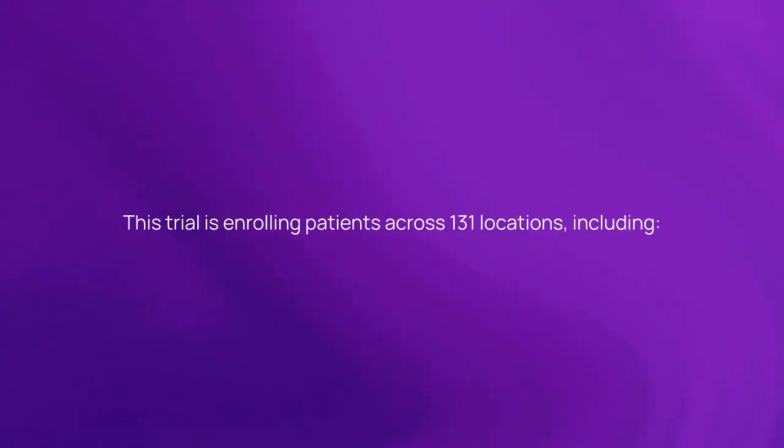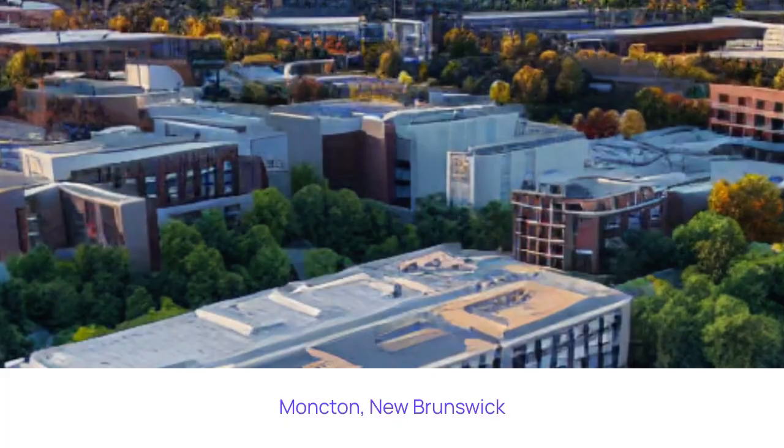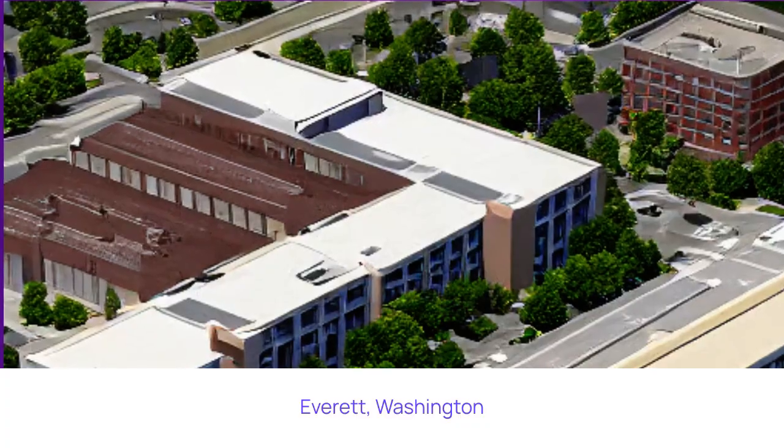This trial is enrolling patients across 131 locations, including Moncton, New Brunswick; Ajax, Ontario; and Everett, Washington.